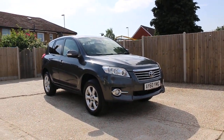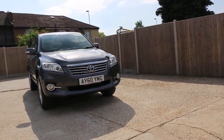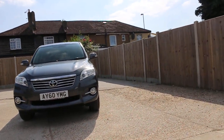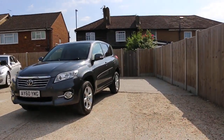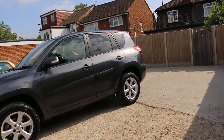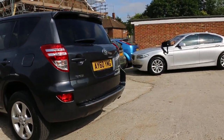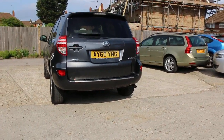Now available at McCarty Cars: Toyota RAV4, 60 plate, 2010, metallic gray. The car has front fog lights, 17 inch alloy wheels, privacy rear glass, and rear parking sensors.